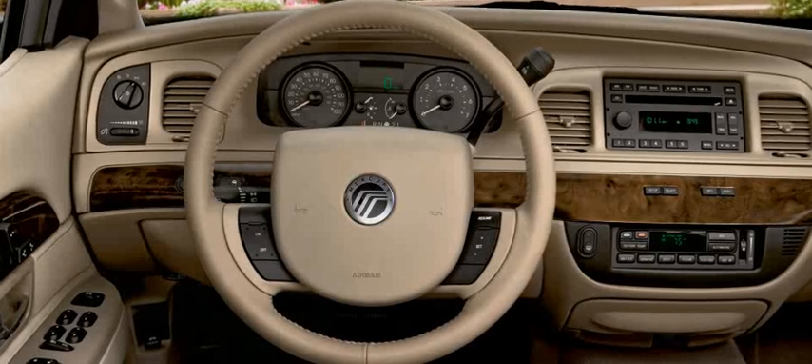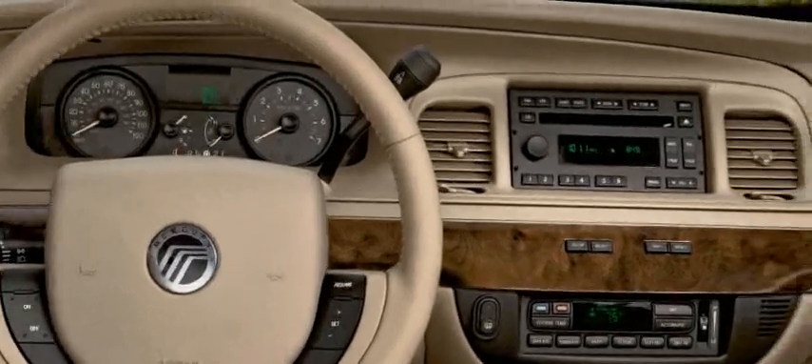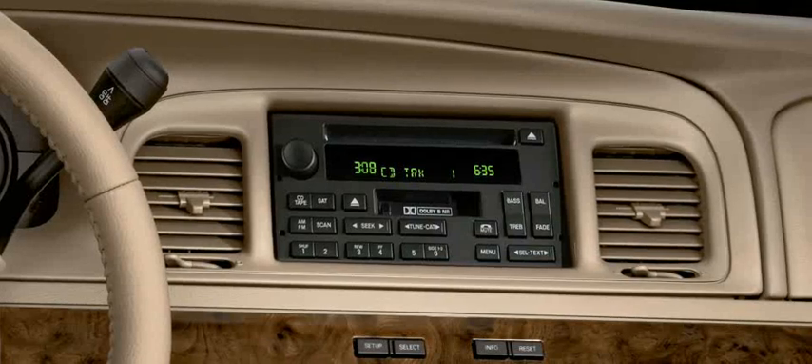The leather-trimmed steering wheel with optional secondary controls allows you to easily change the volume on any of the Grand Marquis sound systems, including the AM-FM stereo with single-disc CD player and the optional dual-media AM-FM stereo.